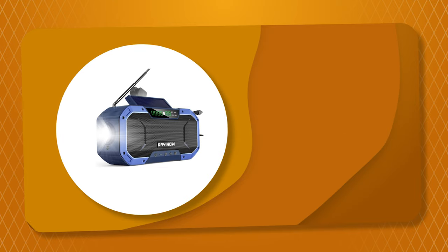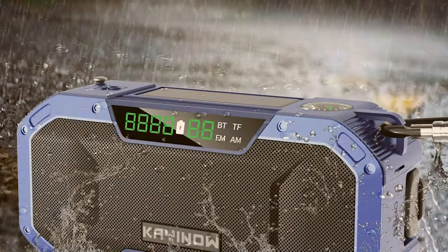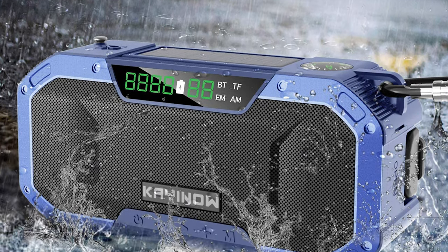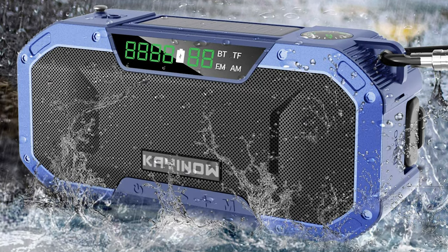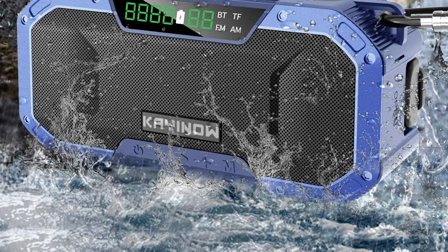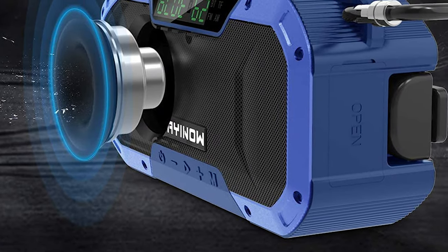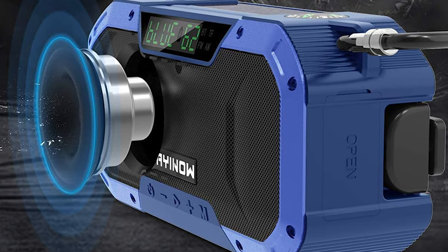Number 5: The outdoor radio from Keenuo comes with a more user-friendly design. It contains all seven WB/NOAA channels, so you can listen to weather alerts and emergency news broadcasts in your area at any time, such as hurricanes, tornadoes, and severe storms, to gain rescue time for you and your family. This outdoor radio provides surprisingly strong stereo sound with deep bass by high-sensitivity drivers and a bass port.